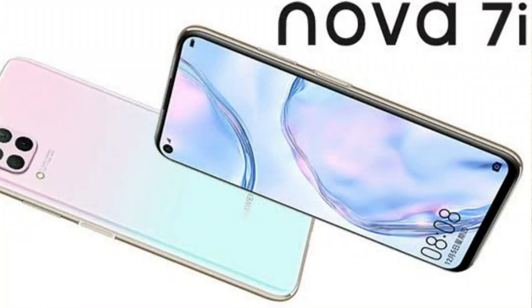Hello, my name is [name]. I am a tech reviewer. I am going to start the video. Friends, I will review the Huawei Nova 7i mobile.